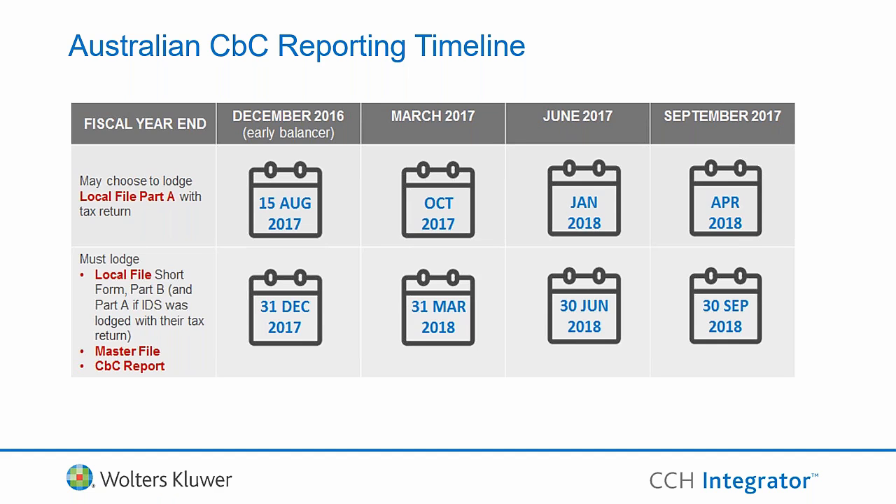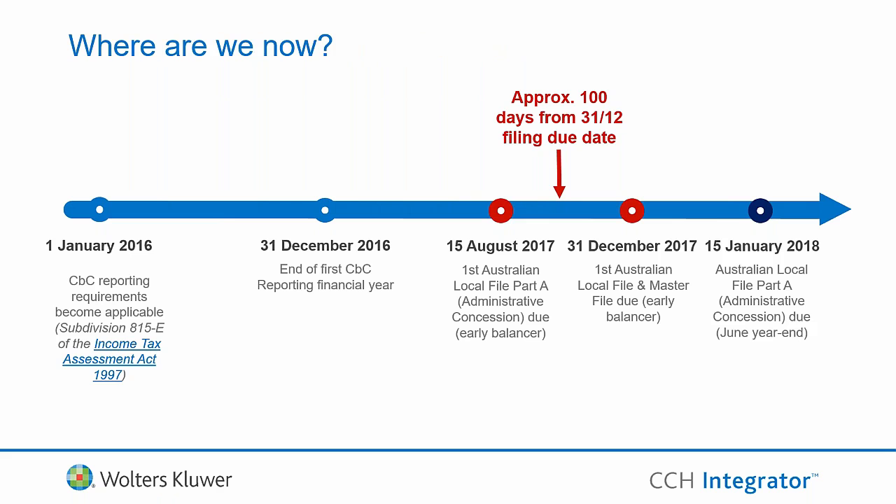Through the July lodgements, around 20% of December year-end organisations went through the process of substituting Part A of the IDS with a local file submission. A significant portion of early balances deferred, lodged an IDS, and will equally have to lodge a local file for the same accounting period. The 31 December year-ends make up the majority of local file lodgements in Australia, so December is going to be a very busy period for everyone.